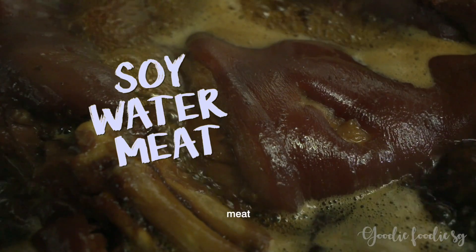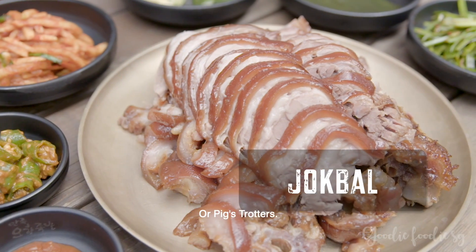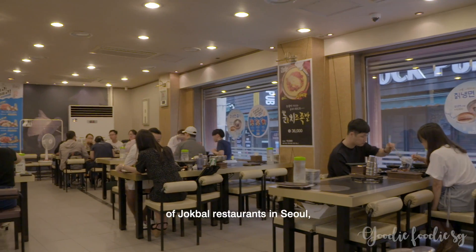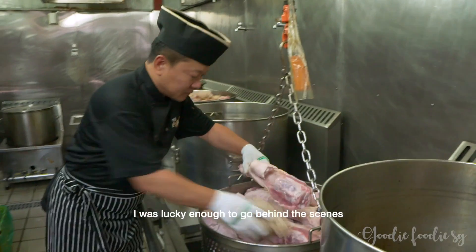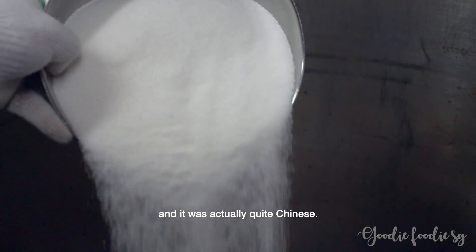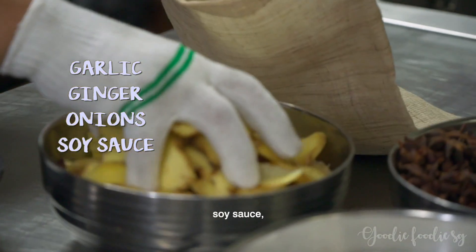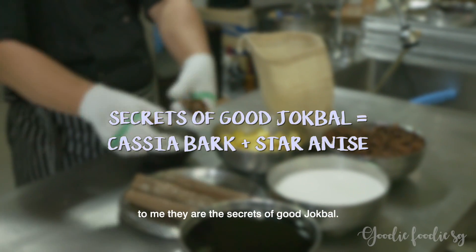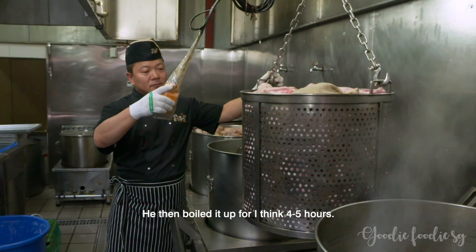To obtain umami from natural ingredients, sometimes all you need is a bit of soy, water, meat and lots of thyme. This is how Chef Lee makes his mouth-watering jokbal, or pig's trotters. Since he has a number of jokbal restaurants in Seoul, he makes them in gigantic proportions. Going behind the scenes, I saw how Chef Lee made his jokbal — it was actually quite Chinese: garlic, ginger, onion, soy sauce, star anise and cassia bark. Those two — star anise and cassia bark — to me they're the secrets of good jokbal. He then boiled it for four or five hours.